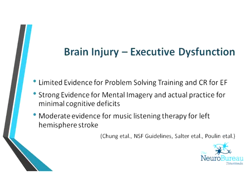Executive dysfunction — traditionally frontal lobe behaviours involving insight, problem solving, and higher-order cortical skills — has not much supporting evidence for cognitive rehab. However, there is strong evidence for mental imagery and actual practice, meaning a really functional, task-specific approach to executive function.